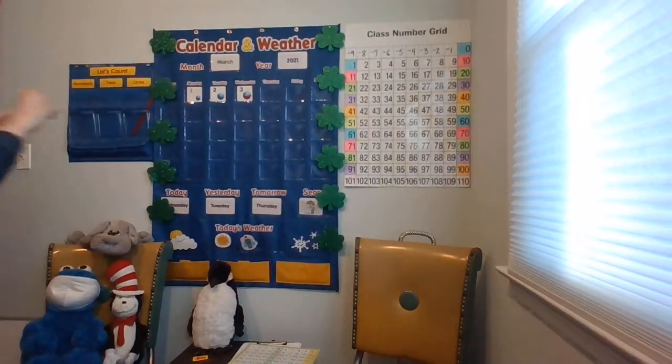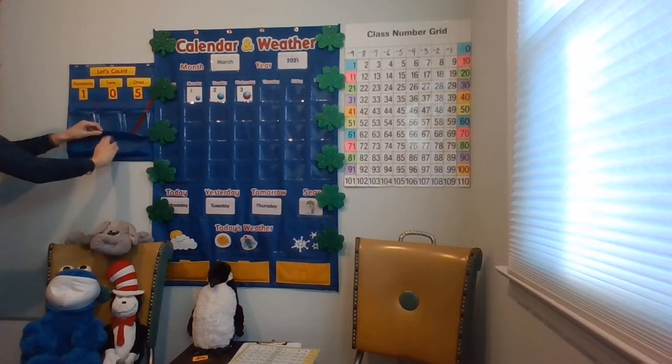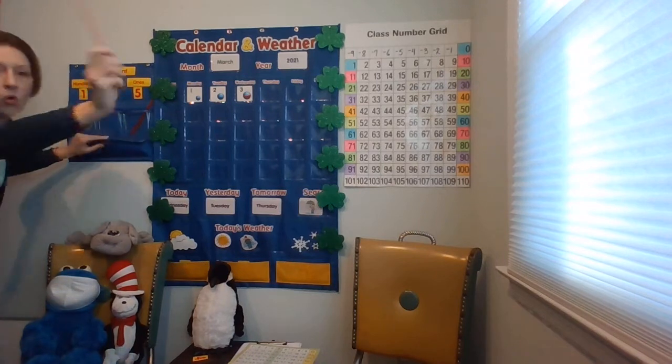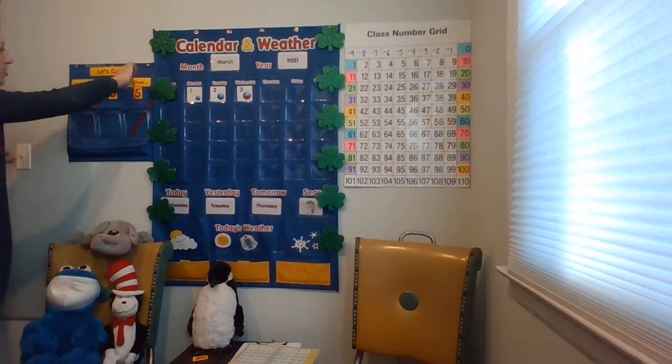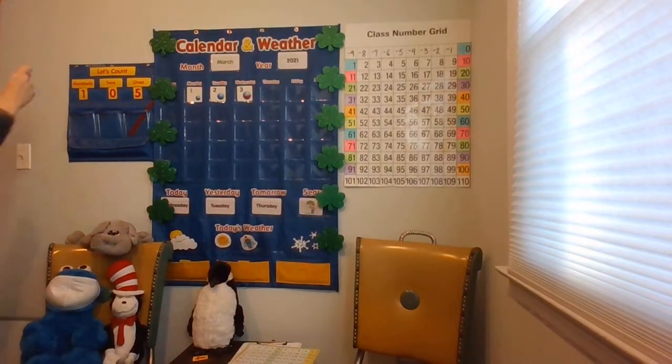Okay, we have 1 hundred, 0 tens, 5 ones. Let's get 1 counting rod and put it in the ones pocket and start with our 100. Everybody say it — 100. Keep that 100 in your brain. And now I'm going to get the 5 ones. Did you keep the 100 in your brain? 101, 102, 103, 104, 105.